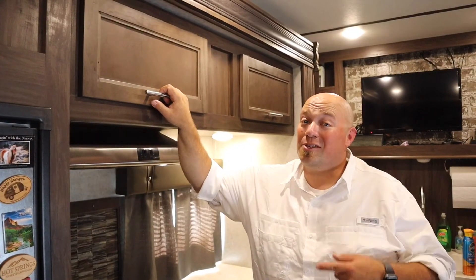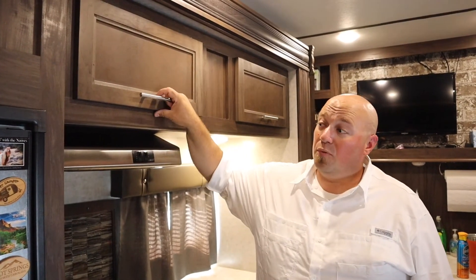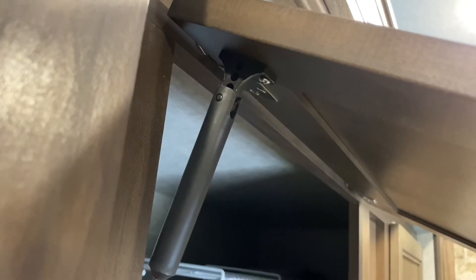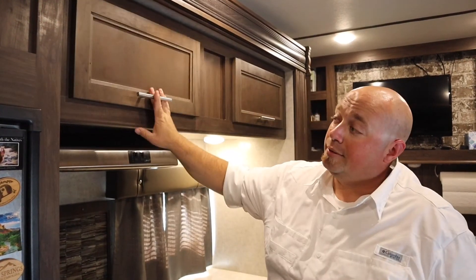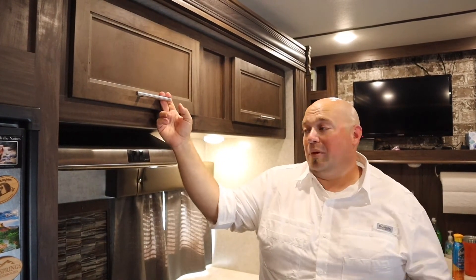The last main upgrade is stay-open hinges for our cabinets. The cabinets sit high, so it's hard to look inside, and the doors would fall back down on you. We added stay-open hinges — just three screws each, super simple, found on Amazon. Now we can hold the cabinet open, see what we need, grab it, and shut it back down. It was a huge plus for us.